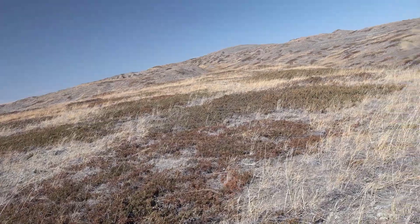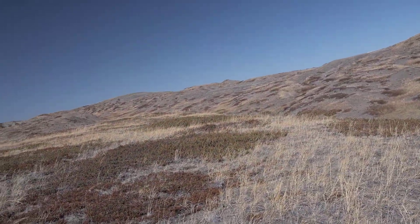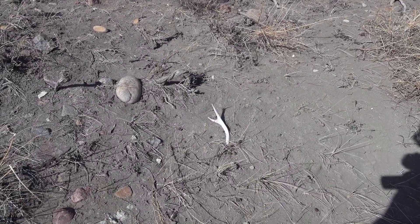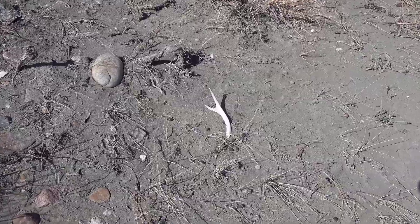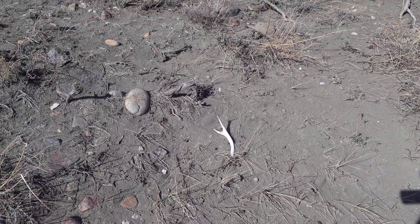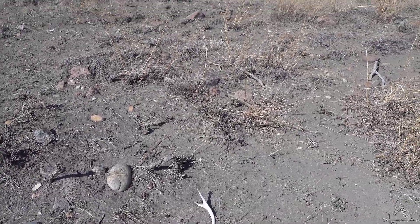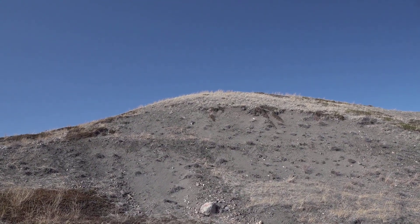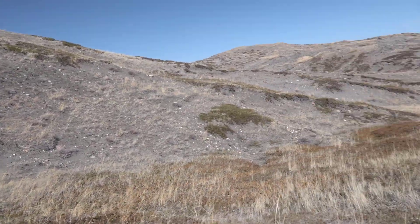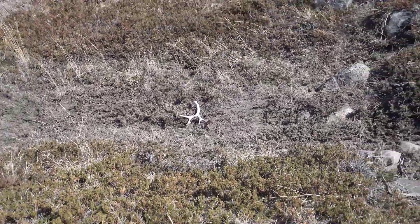Probably do another two, maybe three miles, then head back for the truck. Look at that monster — number five for the day, getting there! I was walking the edge of this ridge, looking down into this little valley, and spotted number six. Going to go grab that thing.